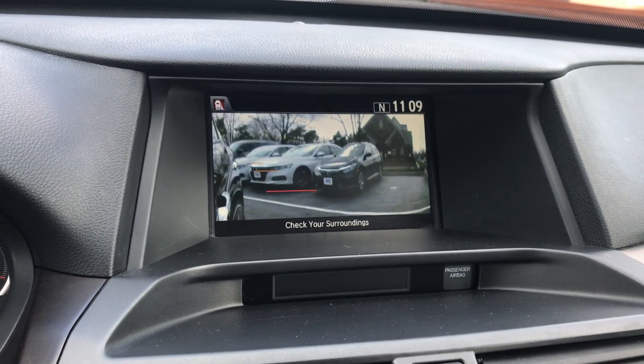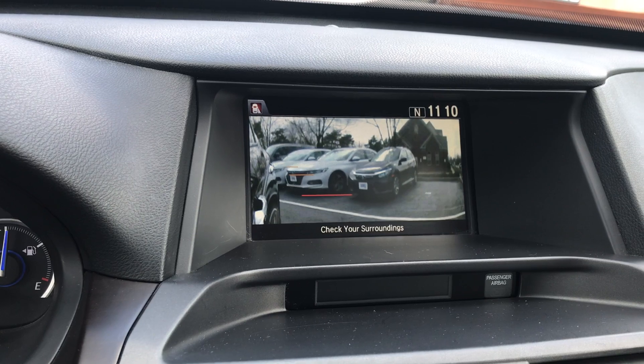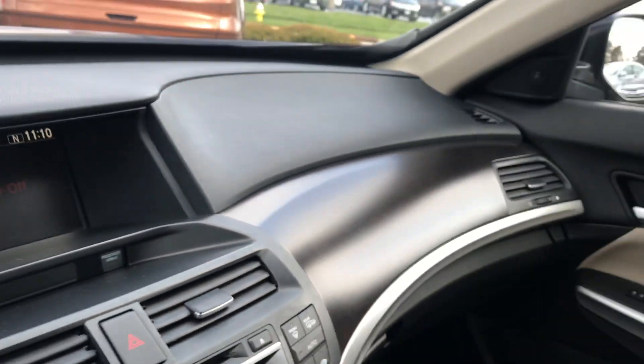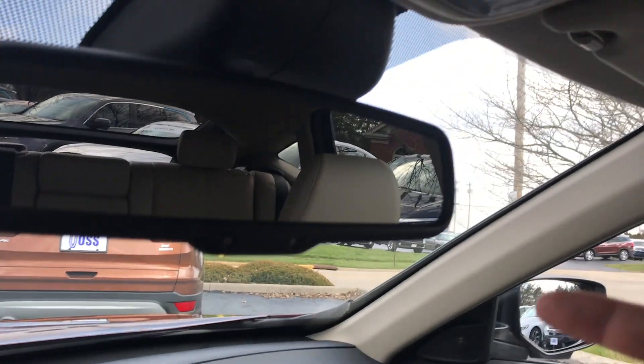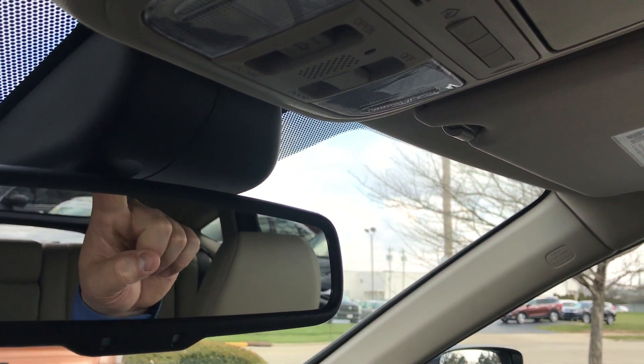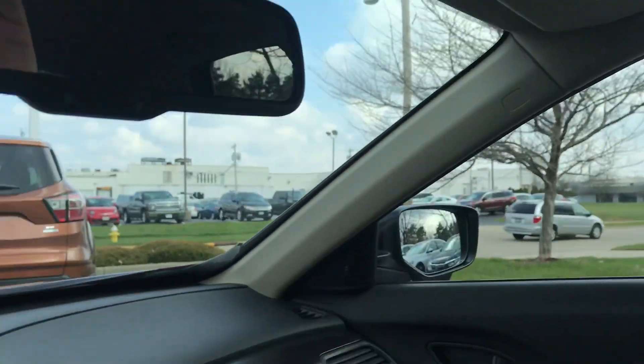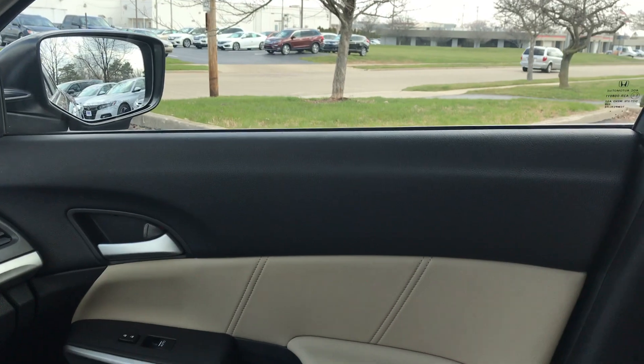On the passenger side mirror, there is a camera — when you activate your right turn signal, the Lane Watch system shows your blind spot on the passenger side. The vehicle has a self-dimming rearview mirror programmable for up to three garage door openers, a sunglass holder, a sunroof, and it appears to be a non-smoker vehicle.